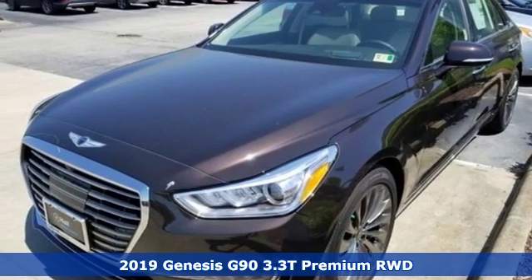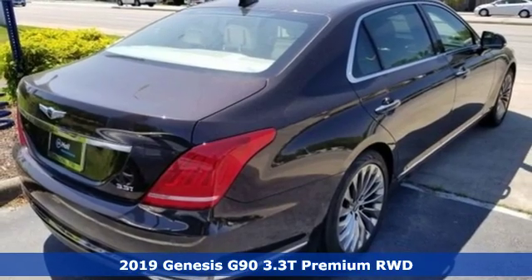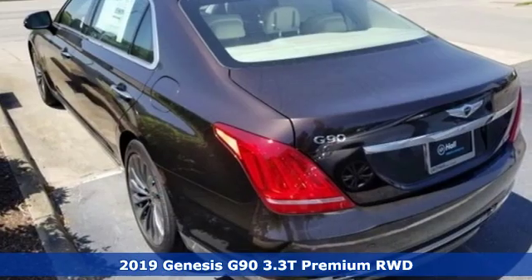It's a new 2019 Genesis G90. With a thoughtful approach to beauty, intuition and ability, this G90 can't help but impress.